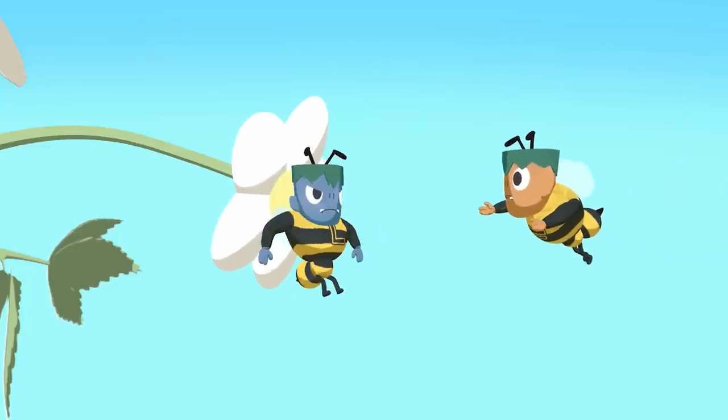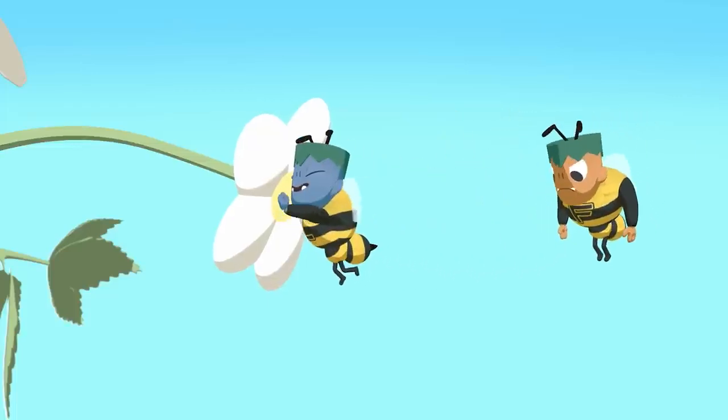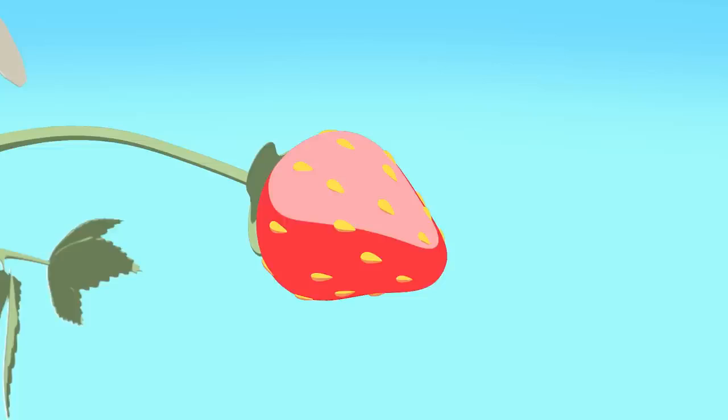I want the pretty flower. No, this one is mine! So when bees pollinate a flower, it can grow a fruit like our strawberry.